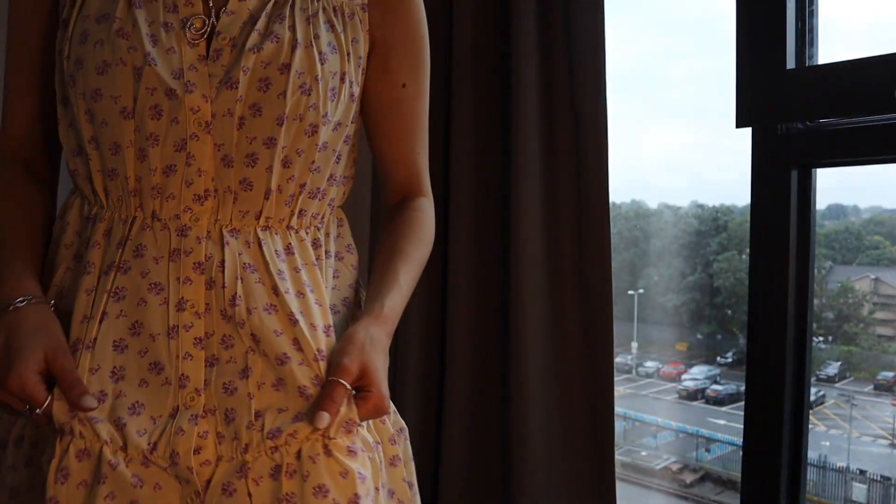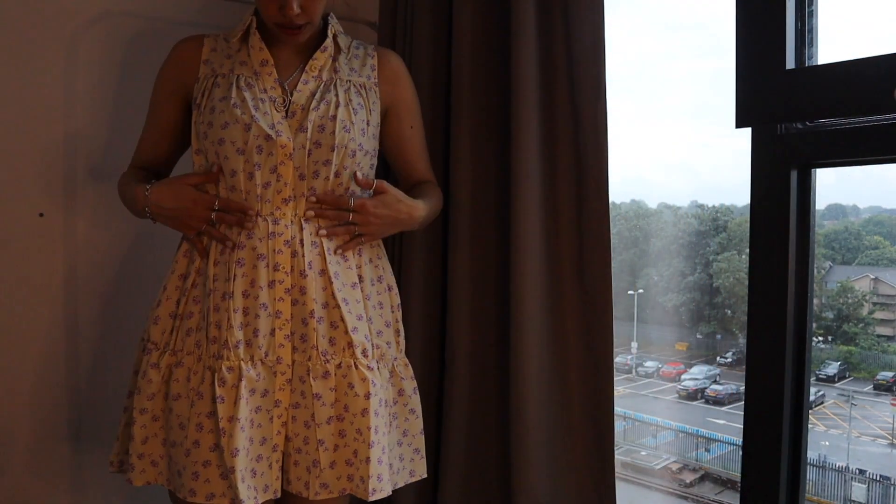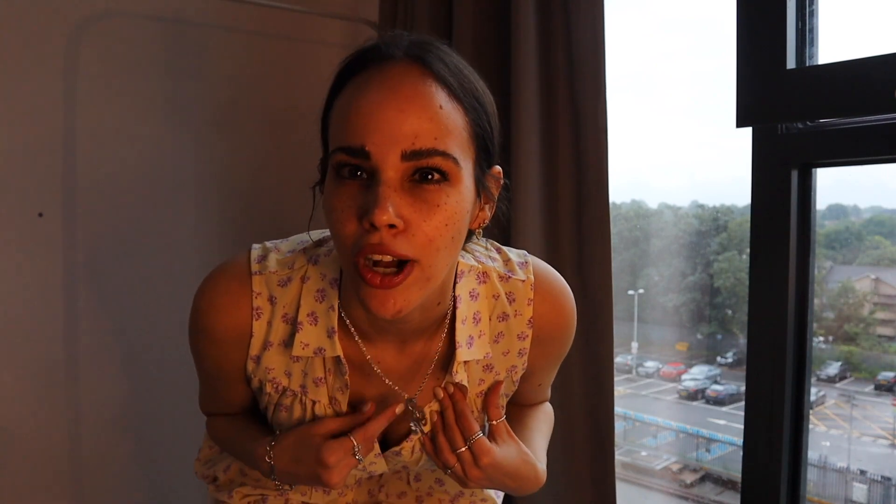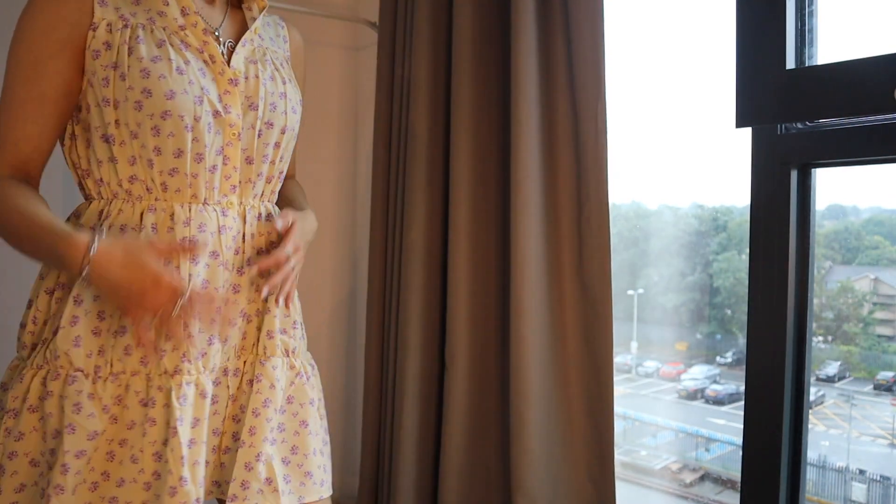The dress has a yellow undertone with some purple flowers on it. I paired it with an initial necklace from House of Carrots, which they kindly sent to me, and I think it pairs really well. I'd actually pair it with some Air Force Ones because they go with everything and I like to be comfortable, but you can also pair it with sandals or flat forms.